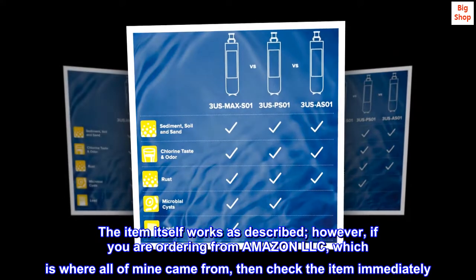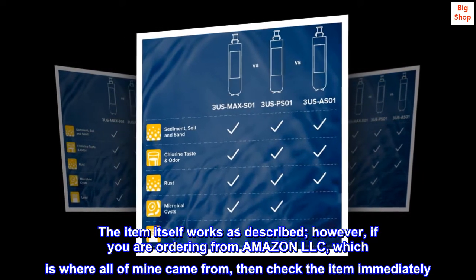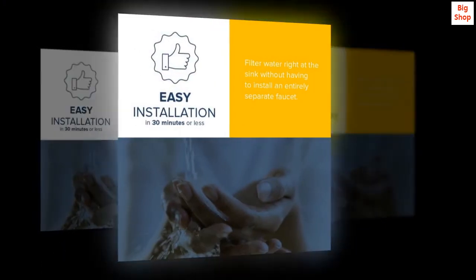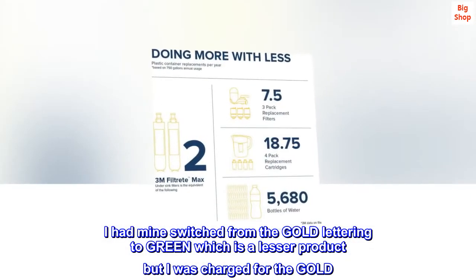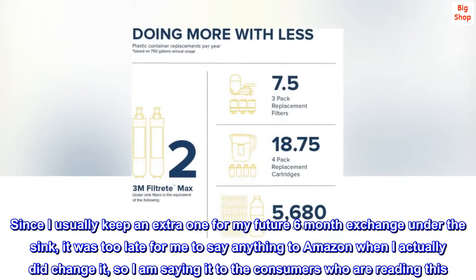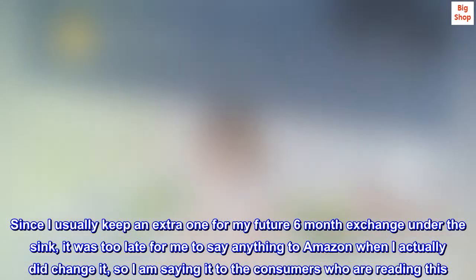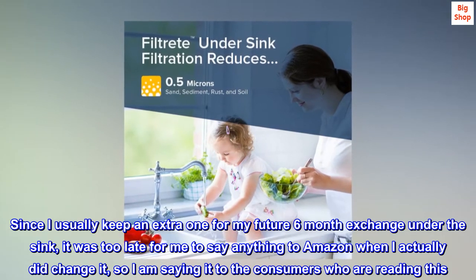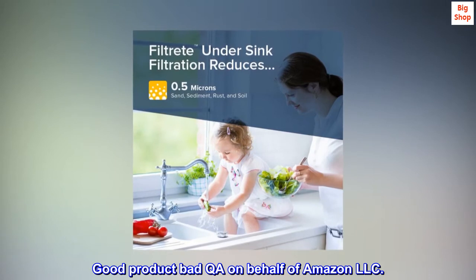The item itself works as described; however, if you are ordering from Amazon LLC — which is where all of mine came from — check the item immediately. I had mine switched from the gold lettering to green, which is a lesser product, but I was charged for the gold. Since I usually keep an extra one for my future six-month exchange under the sink, it was too late for me to say anything to Amazon when I actually did change it. So I am saying it to the consumers reading this: good product, bad QA on behalf of Amazon LLC.